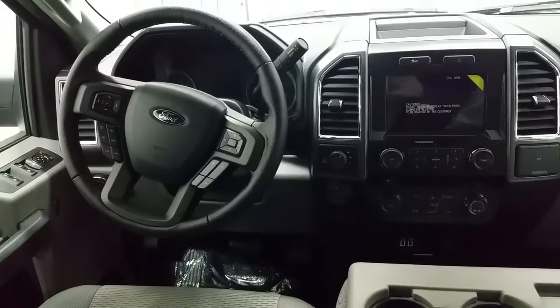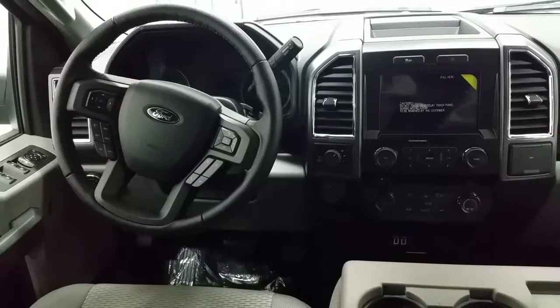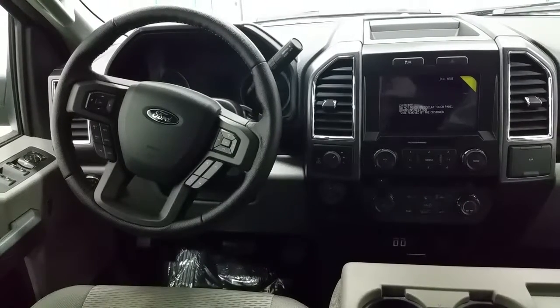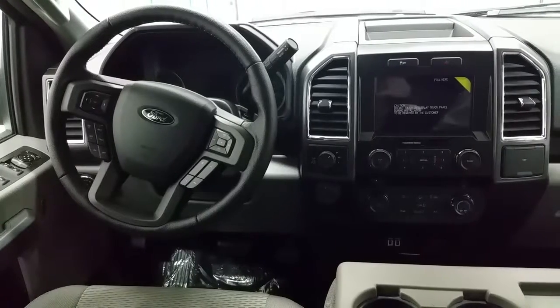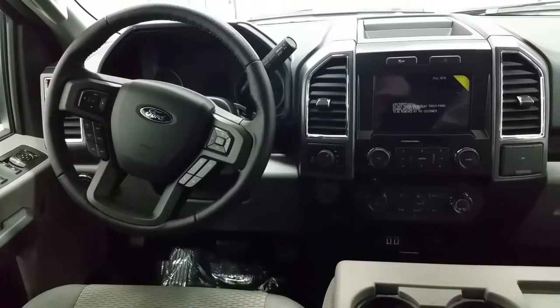Below that are the hard press buttons for media and entertainment, and just below those you have your hard press buttons for all your climate controls. This model seats six passengers with a 60-40 split in the rear.